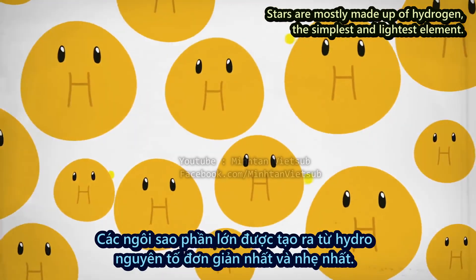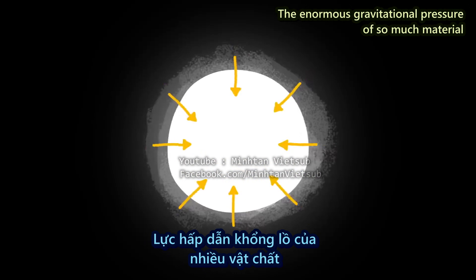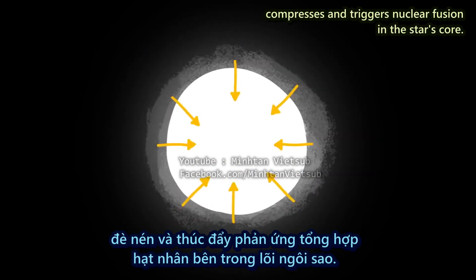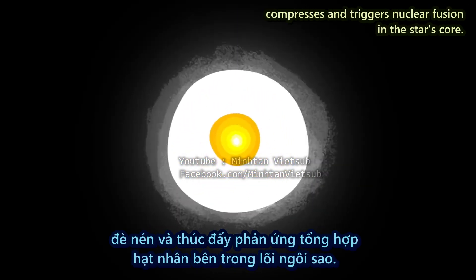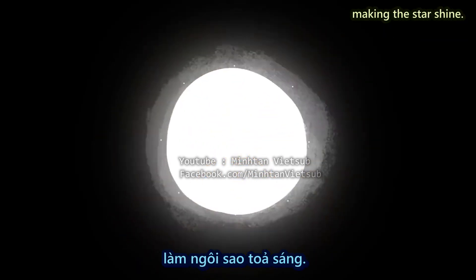Stars are mostly made up of hydrogen, the simplest and lightest element. The enormous gravitational pressure of so much material compresses and triggers nuclear fusion in the star's core. This process releases energy from the hydrogen, making the star shine.